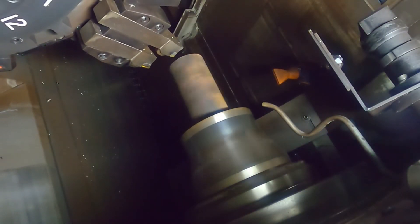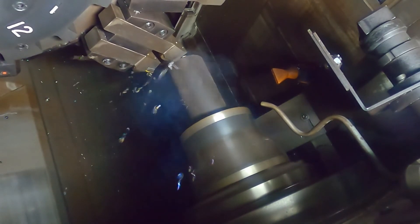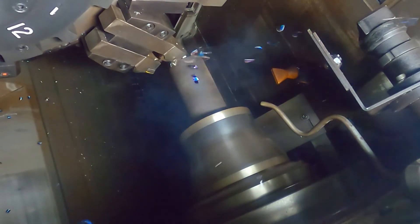The live tooling allows us to machine features into the part that require a rotating cutting tool. Examples of this would include cross holes, slots, pockets, or other features requiring the spindle to remain stationary.